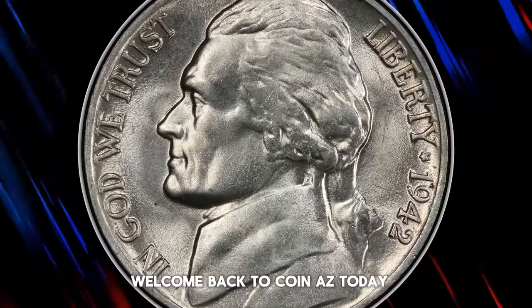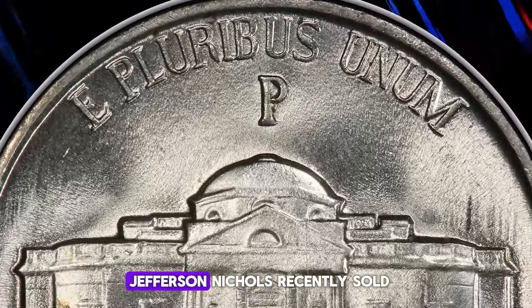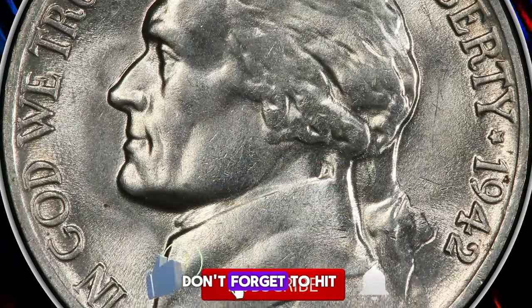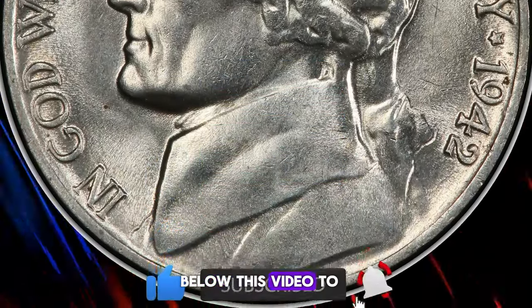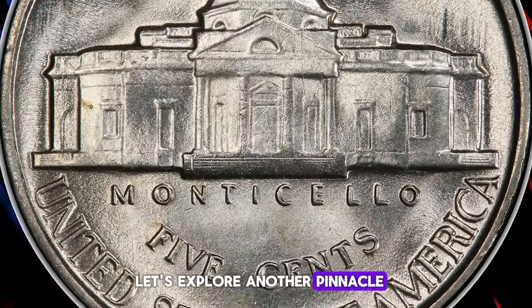Welcome back to Coinaz. Today, we're diving into the world of valuable and rare U.S. Jefferson nickels recently sold at Heritage Auctions. Don't forget to hit that subscribe and like button below this video to join our numismatic journey. Let's explore another pinnacle in coin collecting.